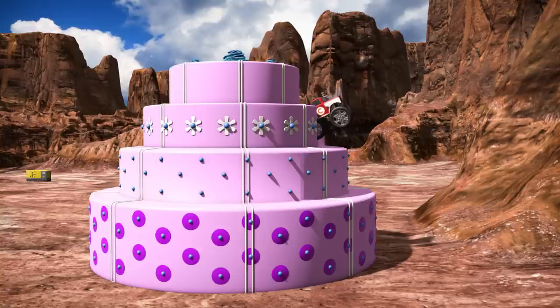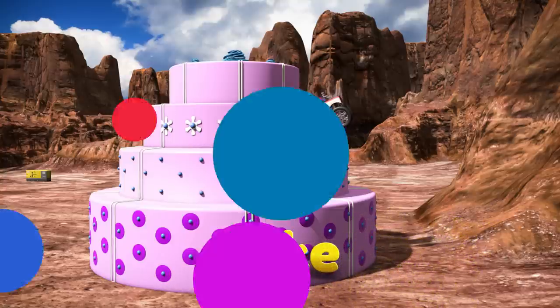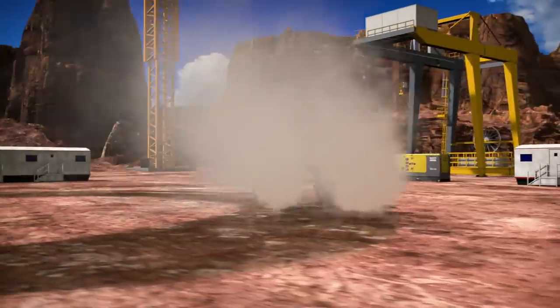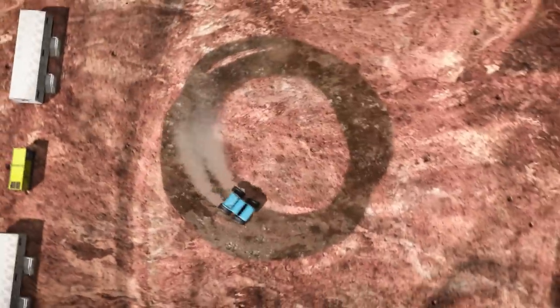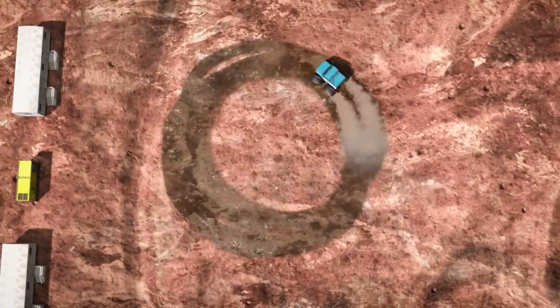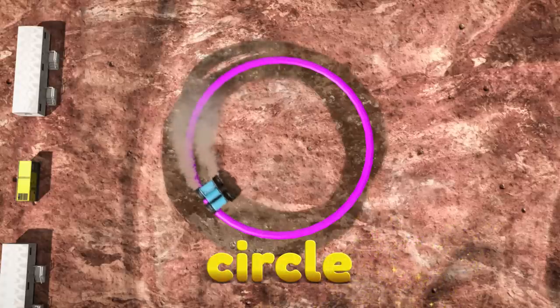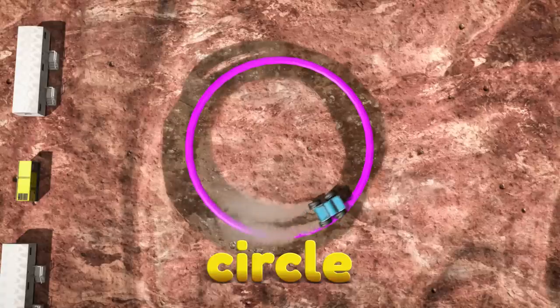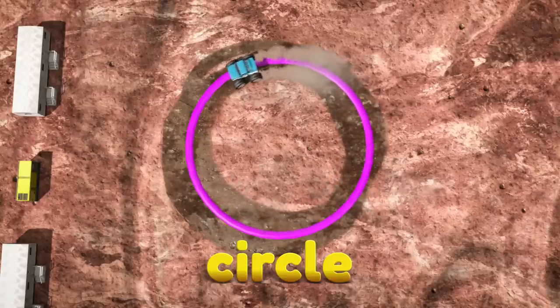Hey, the word cake starts with the letter C. What's that monster truck doing? He's driving in circles! Do you see the circle? The word circle starts with a C, but here it doesn't make a kuh sound, it sounds like ssss, ssss, circle!